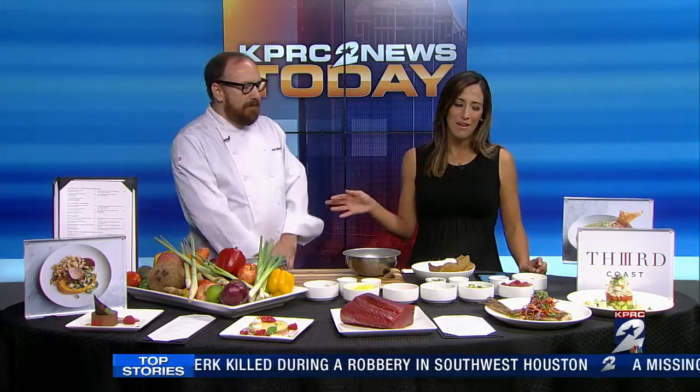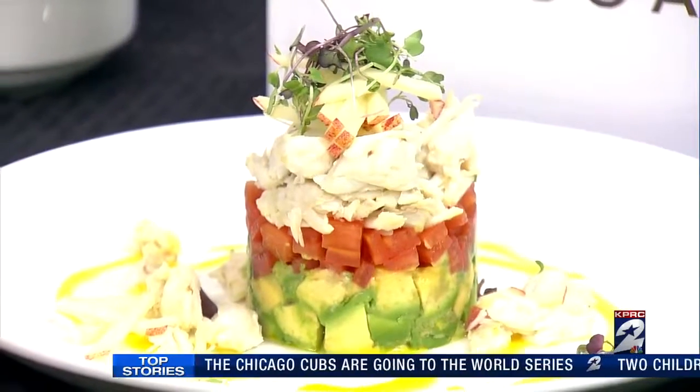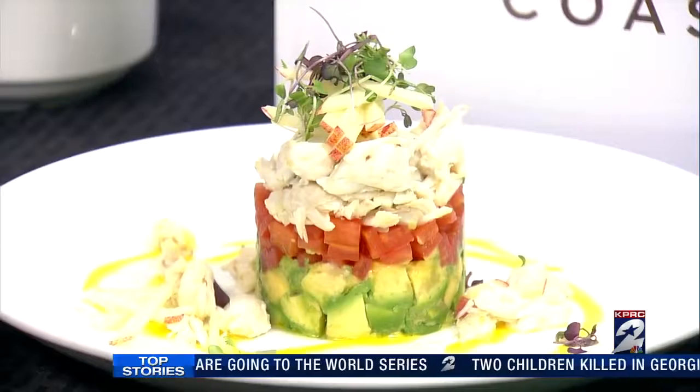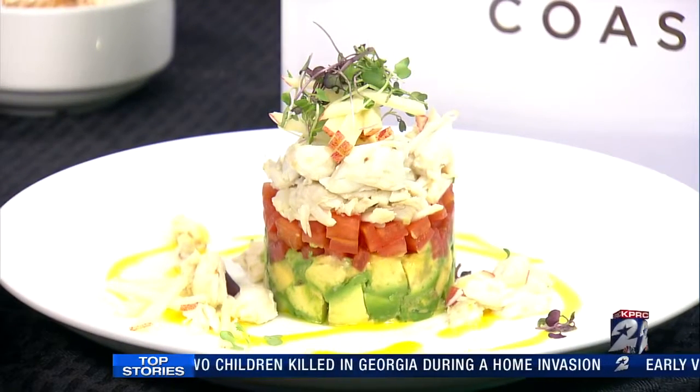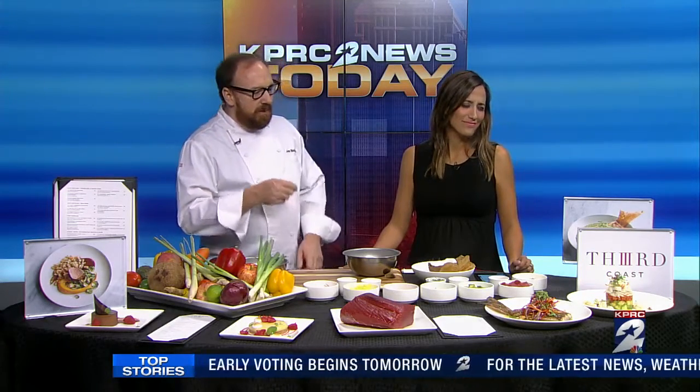So let's start with this first dish. You said anybody can make this — all simple ingredients, you can buy most everything locally at any grocery store. The first dish is our crab tower. It's got avocado, tomato, and jumbo lump crab meat from the Gulf. It's coming into citrus season, so we have a little orange ginger citrus vinaigrette, topped off with some apples and micro greens grown locally.